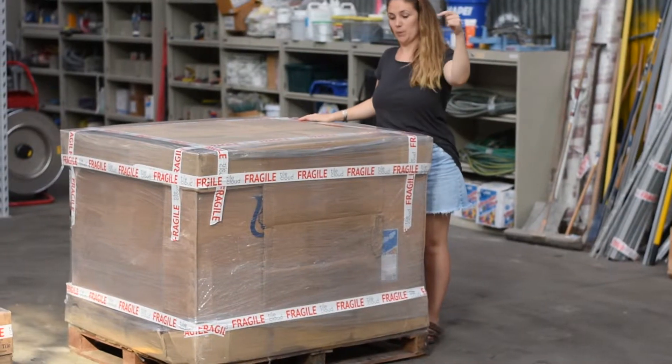For a large order over 30 square meters, you can expect a full palette of tiles looking something like this. If your order is even bigger, you might receive two or three of them.